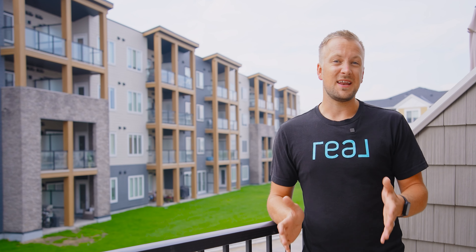That about does it for our tour of 577 Canals Crossing right here in the center of Airdrie. If you'd like to book a private showing or you want any more information on this home, all of my information is down below in the description — feel free to reach out any time. My name is Brad Walker with Real Broker, and we'll see you in the next video.